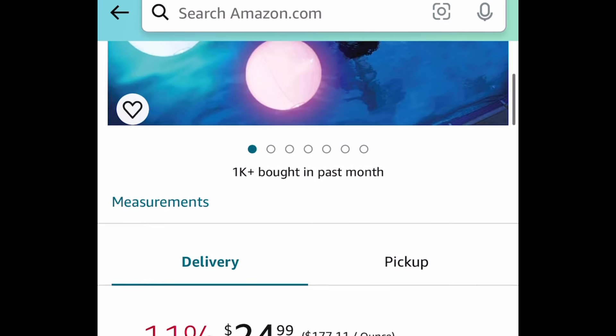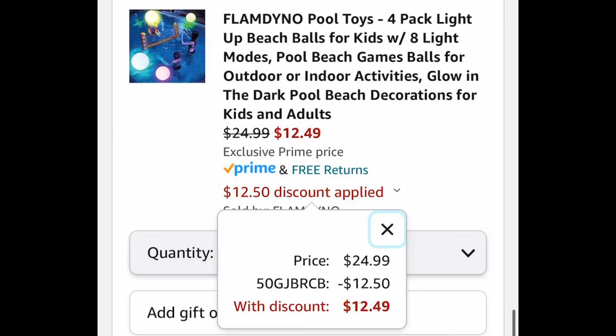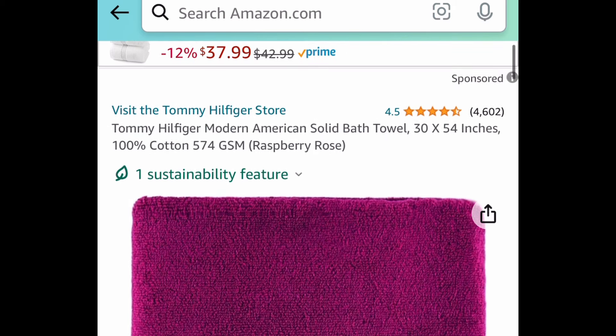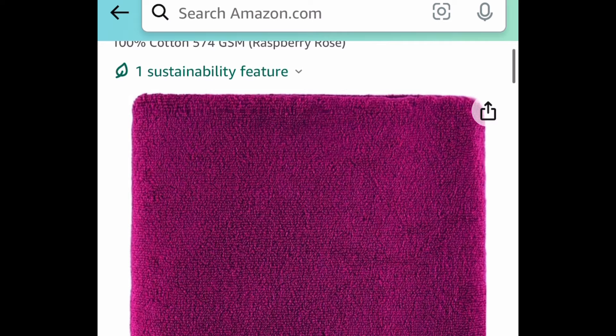Next one here is this four-pack of Light Up Beach Balls, and these are super fun during summertime. With our code, we're getting all four for $12.49. Next one here, we have the Tommy Hilfiger 100% Cotton Bath Towels. These are 30 by 54 inches.